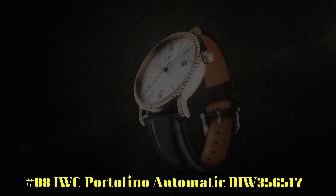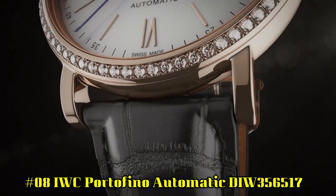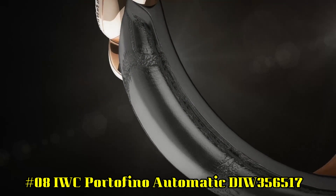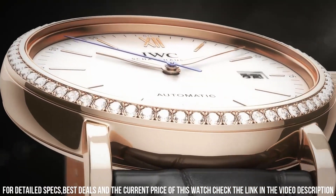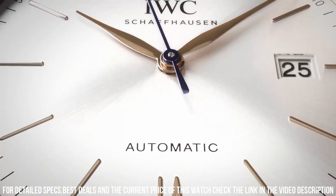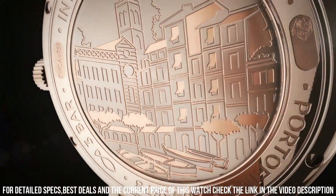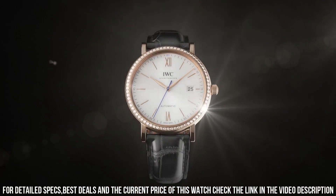Number 8: IWC Portofino Automatic DIW356517. Date display at the 3 o'clock position. Scratch-resistant sapphire crystal. Screw-down crown. Solid case back. Round case shape. Case size: 40 millimeters. Case thickness: 9.5 millimeters. Band width: 20 millimeters. Tang clasp. Water-resistant at 30 meters or 100 feet.